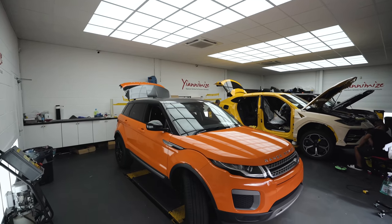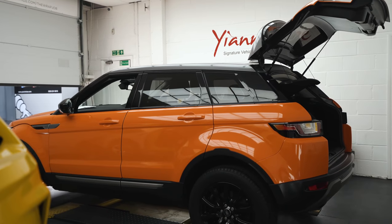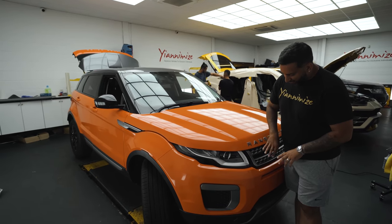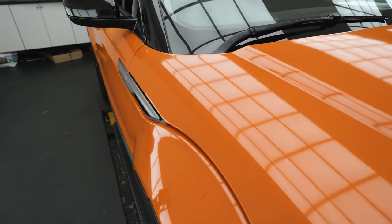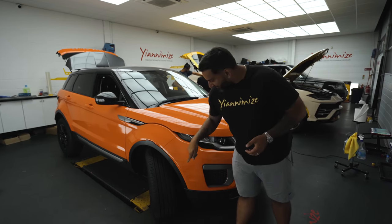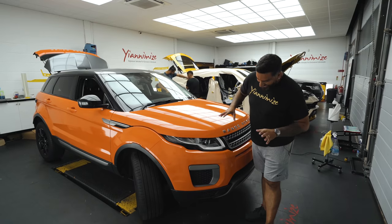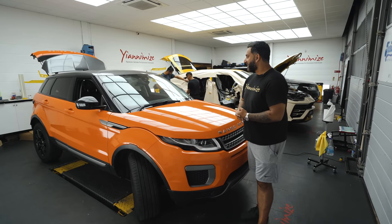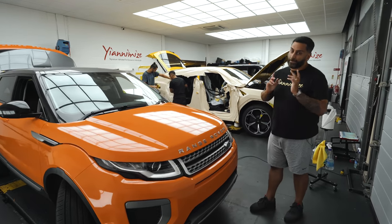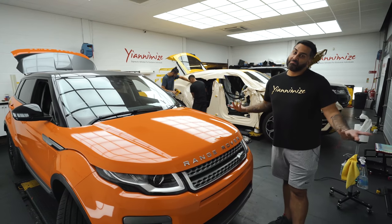In here we've got an orange Evoque. This is probably gonna split opinions. The car was grey originally - we wrapped it in orange. The customer wanted to keep all the grey and silver factory, grey roof, but he wanted to go gloss black mirrors with gloss black wheels. Personally, I tried to push him to go for a gloss black roof, but he wasn't having it. If the customer likes it, I'm happy.